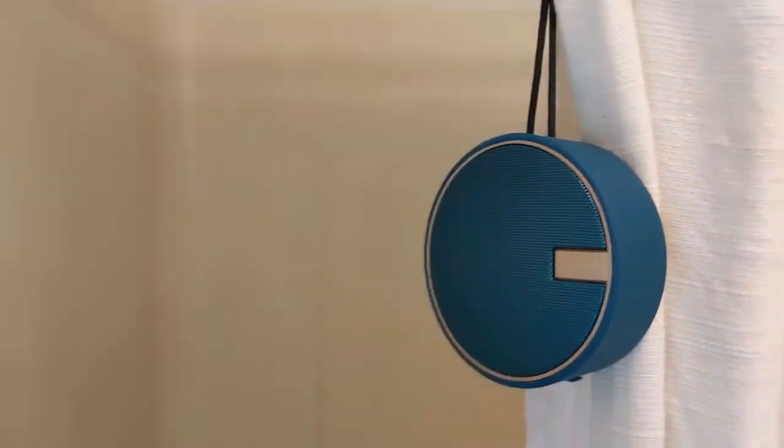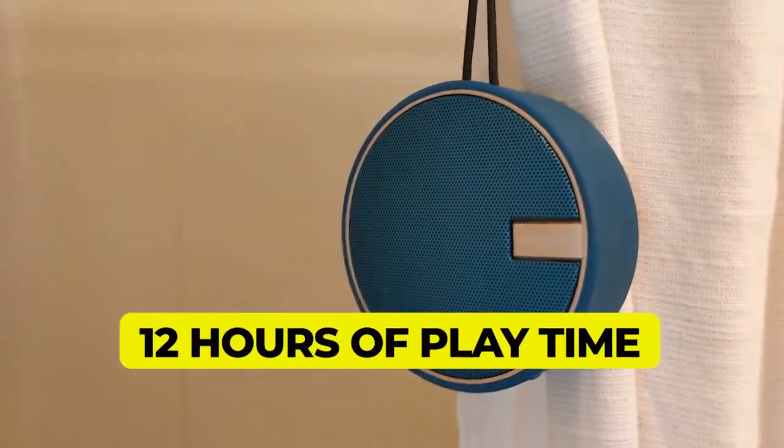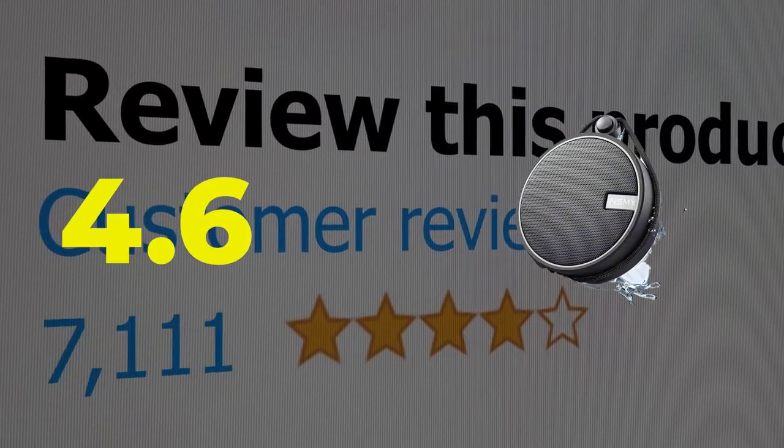Main features: powerful sound quality, 12 hours of playtime. This product's customer review is 4.6 out of 5.